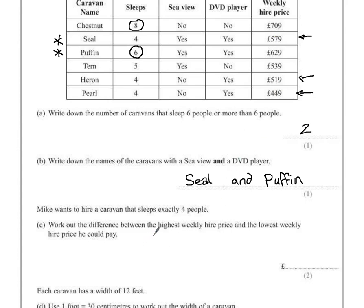The highest value is 579 pounds. To find the difference I take away the smallest value, in this case 449 pounds. Showing our calculations guarantees at least the method mark. 9 take away 9 is 0, 7 take away 4 is 3, 5 take away 4 is 1. So the difference between those two costs is 130 pounds.